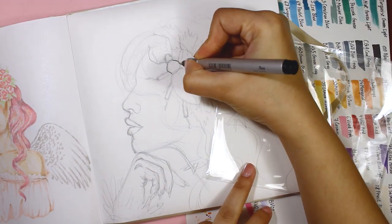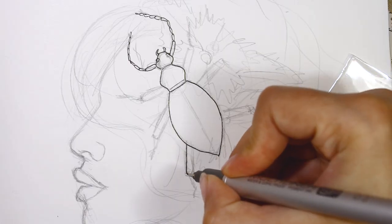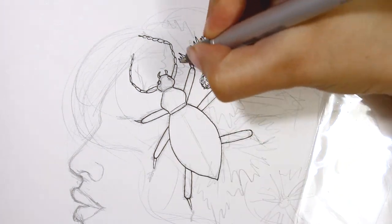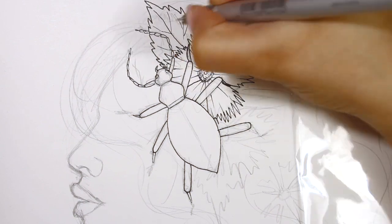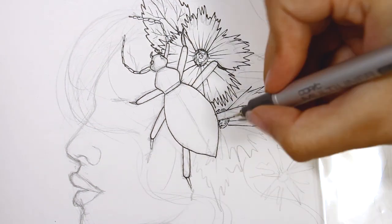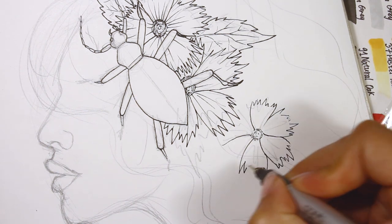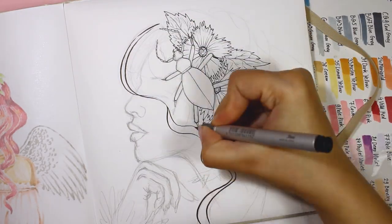Hey guys, it's me Anastasia, welcome to my channel! Today I've got a special video — this is my entry for the monthly collaboration of Art Addicts Alliance, a group of artists here on YouTube who post videos every month. I know I missed a lot because of my art blogs and life situations, but now I'm ready to draw, so let's do it! This month's theme was endangered species, and I knew exactly what I wanted to draw.